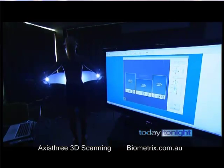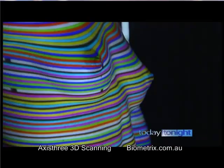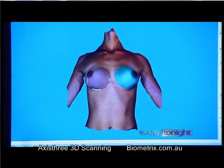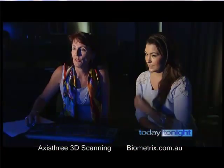Using four projectors and four cameras, the simulator captures a 3D image of your target site. Then the computer software does the rest, predicting how your skin tissue would react. It's pretty darn accurate — probably 98%. It's as accurate as a simulation can possibly be. The wow factor is amazing. That's enough to sell any patient.